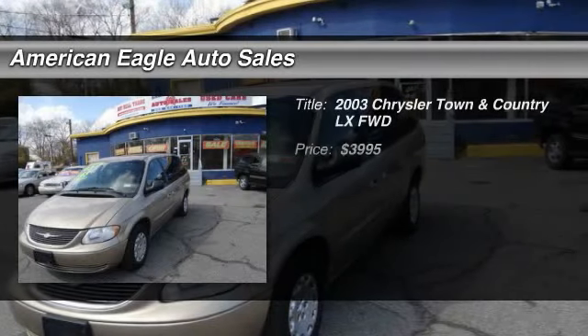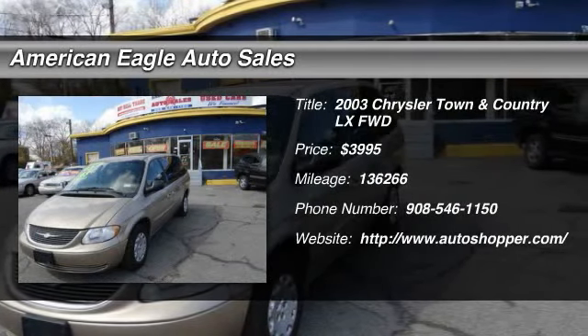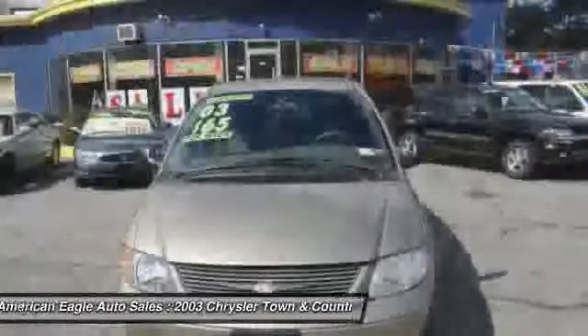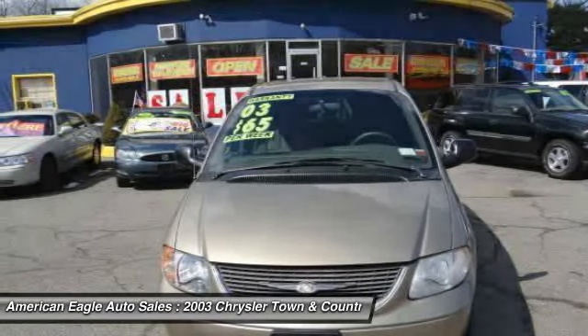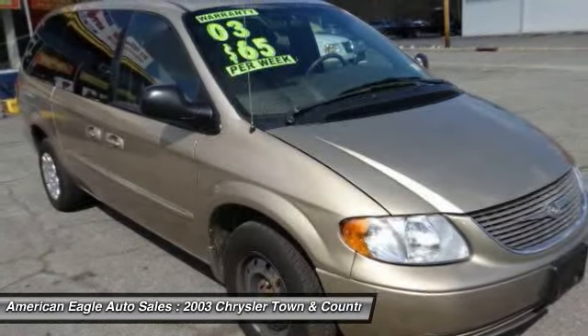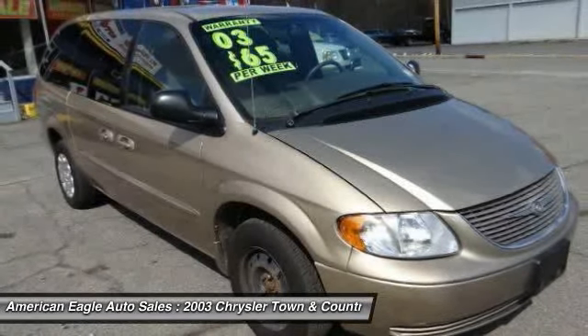The 2003 Chrysler Town & Country. Town & Country's V6 engine provides plenty of power while still providing the fuel efficiency you look for in a vehicle. Tow up to 3,600 pounds when your Town & Country is equipped with the towing prep package.